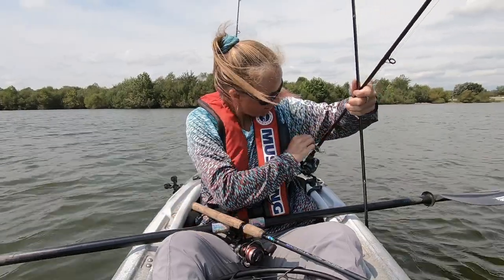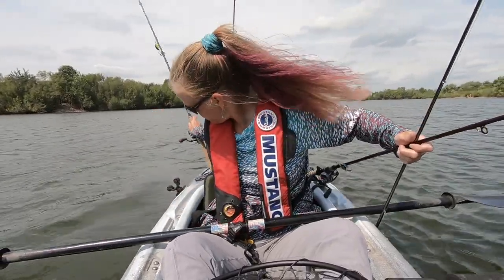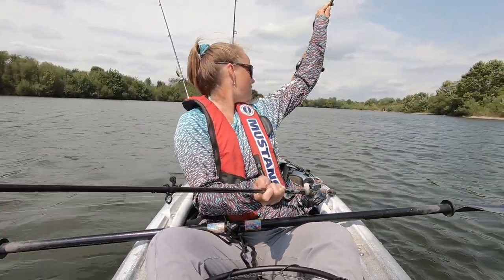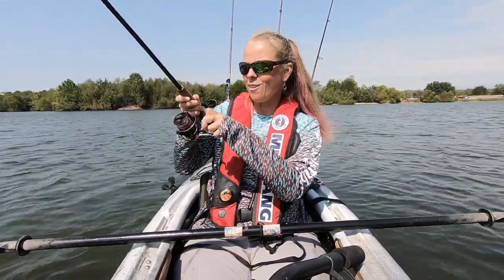Oh my goodness — the wind just rolled my rod right off the boat! I'm glad it floated for those few seconds to give me a chance to do something about it.